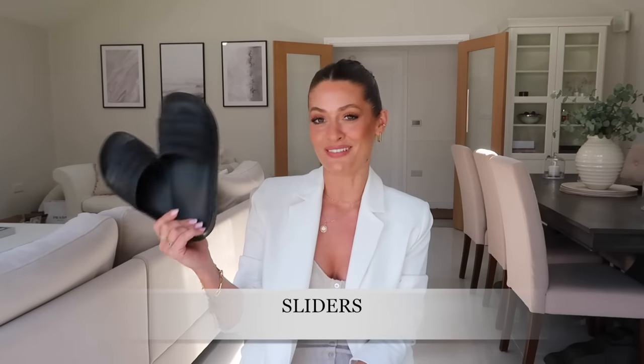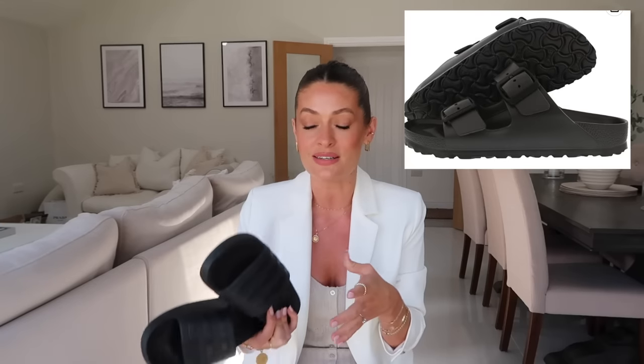Next up is a very practical option — a pair of sliders — definitely a summer footwear staple especially if you've got a holiday booked. These are from Amazon Fashion at just £13. They're so practical when you're in and out of the pool or beach and don't want to ruin your leather sandals — waterproof, pretty indestructible, and very lightweight, so easy to chuck in your suitcase. If you like a waterproof slider but not the sporty chunky style, waterproof Birkenstocks are around £30 and are foam — completely waterproof.